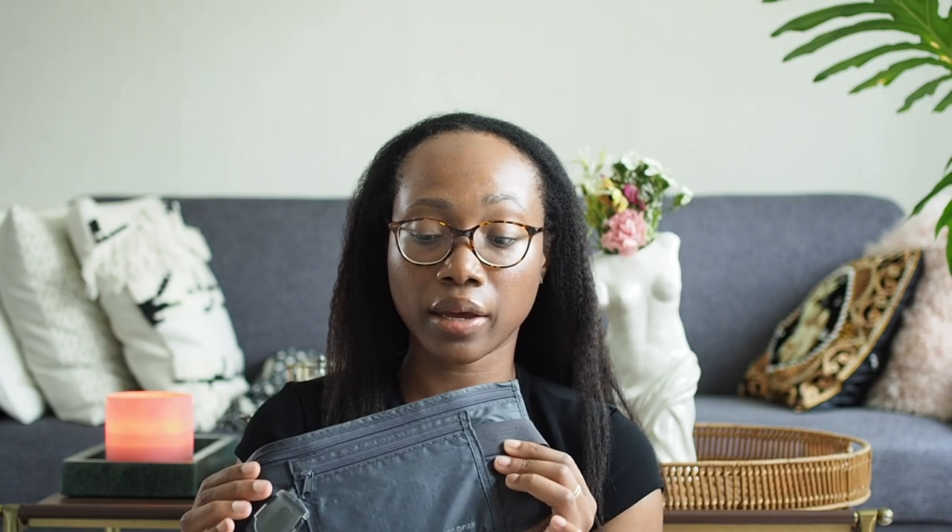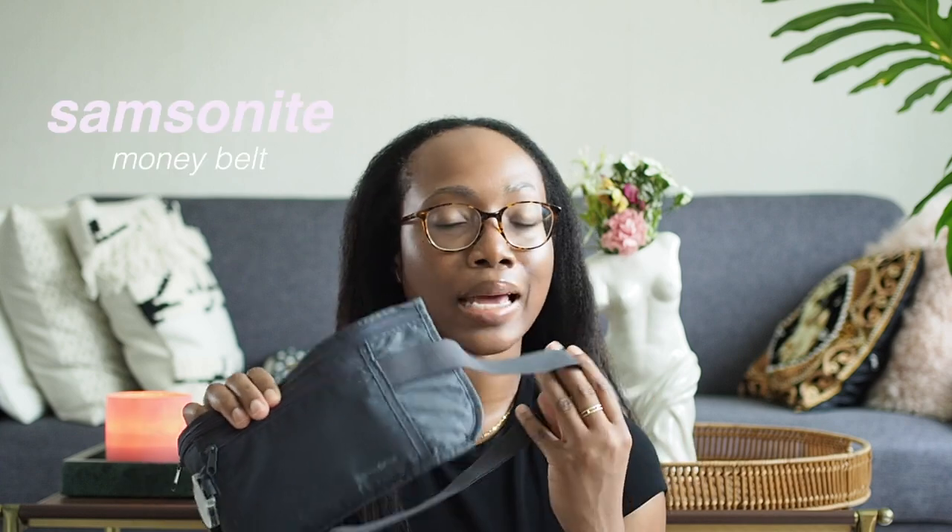This is a money belt — the whole point is to carry it under your clothes so it's hidden from view. I only wear it in a country where I feel the probability of being robbed is higher. When I'm in Europe, I usually don't wear the money belt — I feel safe enough, so I keep it in the hotel safe. If I'm somewhere else, I'll wear it on my person.